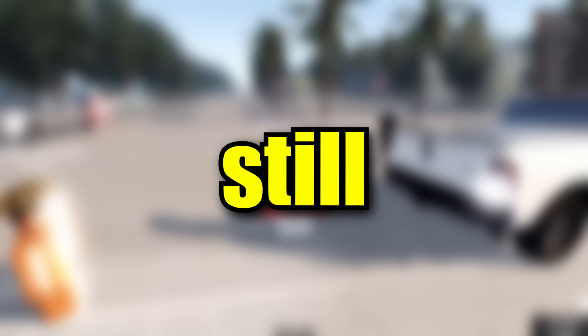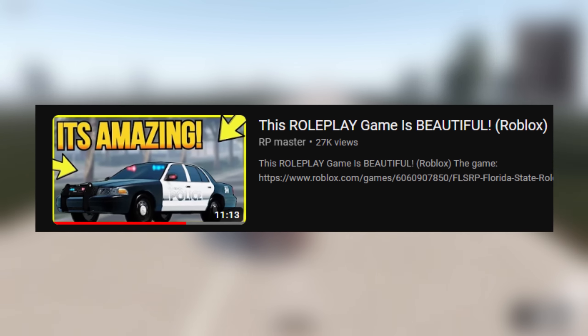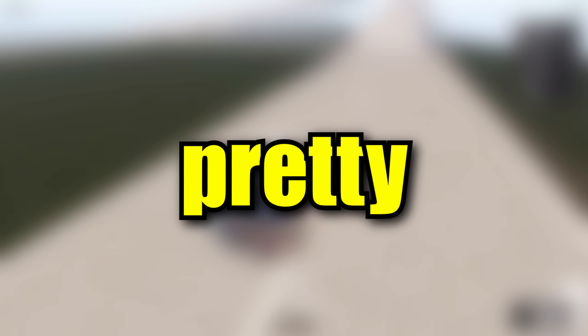A game called Florida State Roleplay is still in development. Me and my friend Char checked this game out about a year ago, and they have gotten pretty far. I just wanted to showcase some of the recent sneak peeks because this game is honestly so amazing.